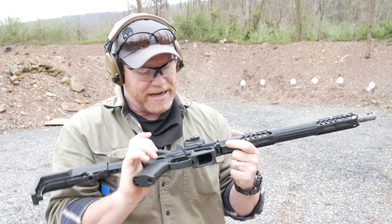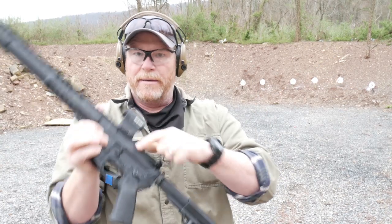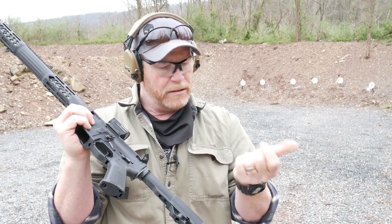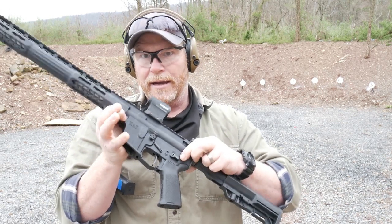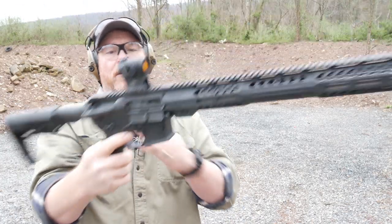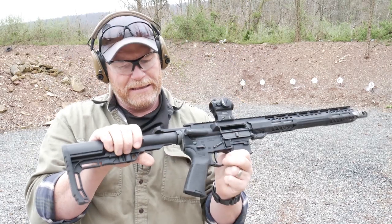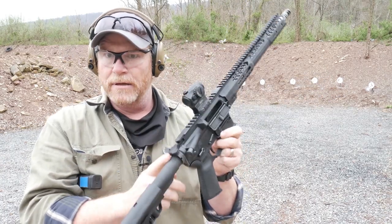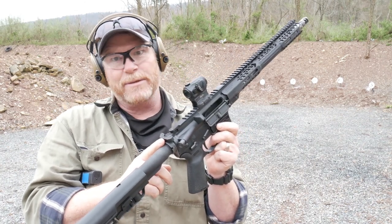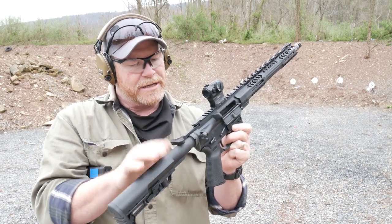Also, you've got the Strike Industries paddle release right here for your bolt release, as well as takedown pins — those are from the good folks over at Strike Industries. The charging handle is the BCM Gunfighter, I believe this is a Mod 5. Not a big fan of these guys; I liked the old ones when they were together with the Vltor folks, but they are a good charging handle — good quality.